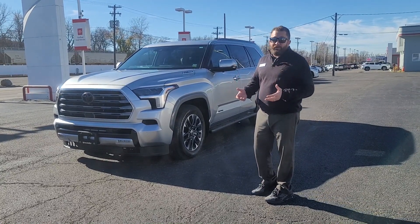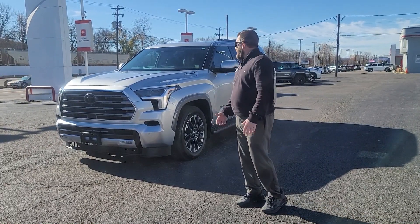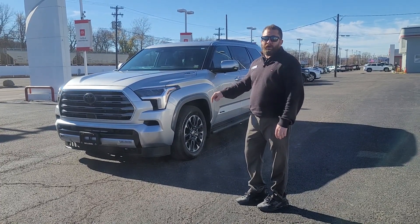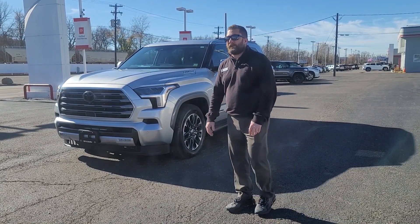They've got 437 horsepower and 583 foot-pounds of torque standard. I don't know anything else in the class that will touch it with the standard engine. But best of all, it gets up to 22 miles per gallon on the highway, which is huge — it's almost double what the prior generation got.